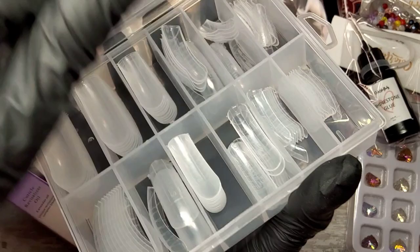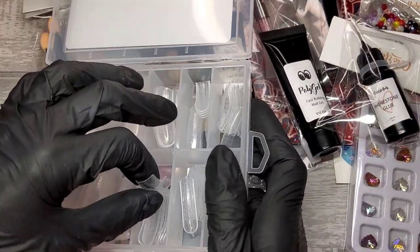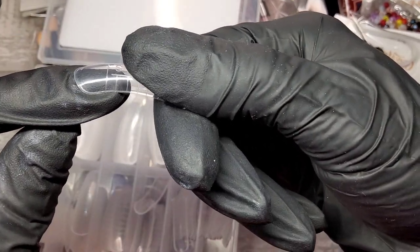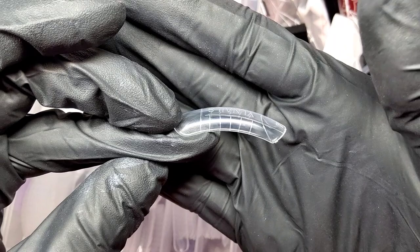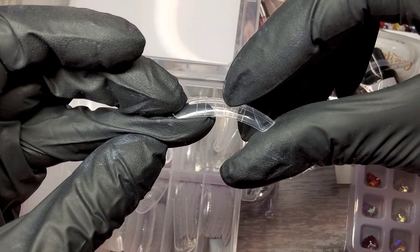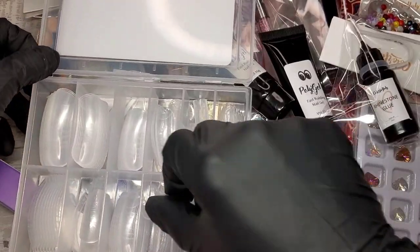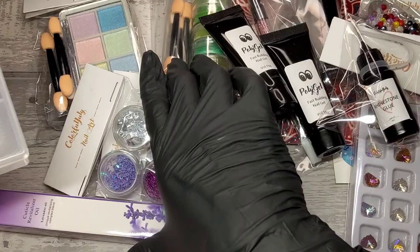We've also got dual forms. I don't personally like these curved ones, but a lot of people prefer them. If you're doing short nails up to a certain length it doesn't really affect it, but anything longer they do get a bit curvy. I'm not keen on them, but it's cool that they've included dual forms.